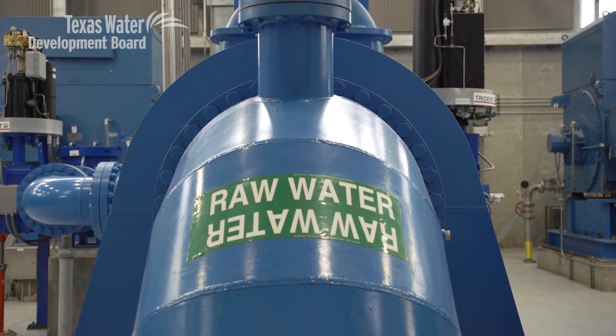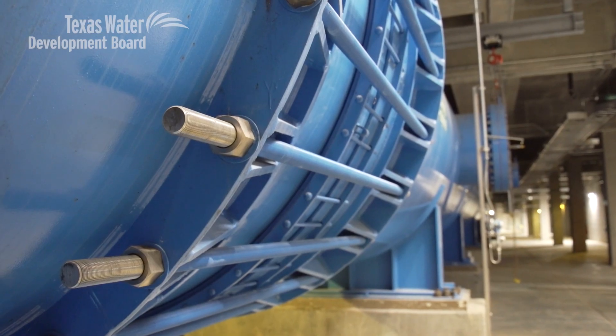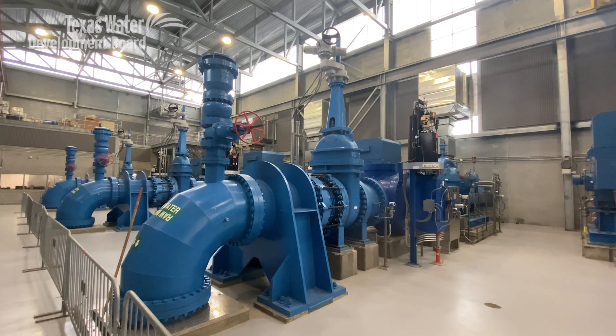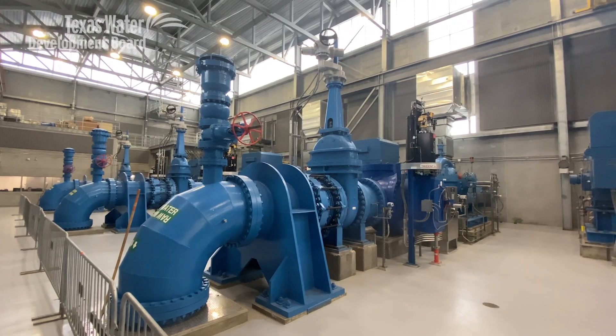The project integrates the Tarrant Regional Water District's and the City of Dallas Water Utilities' water supplies from Lake Palestine, Cedar Creek Reservoir, and Richland Chambers Reservoir. 1.5 million feet of pipe — it's incredible.